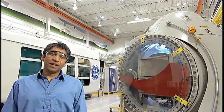GE Global Research. What we can imagine, we can make happen.